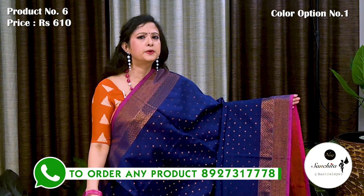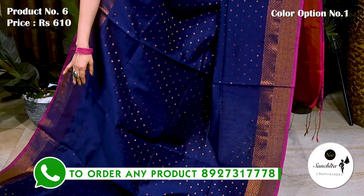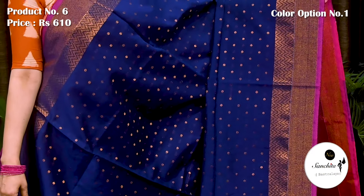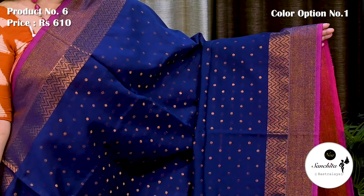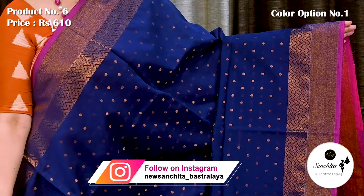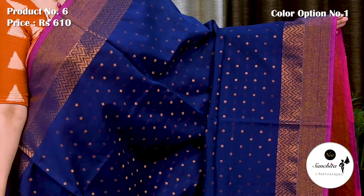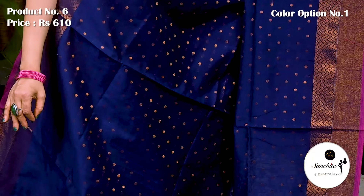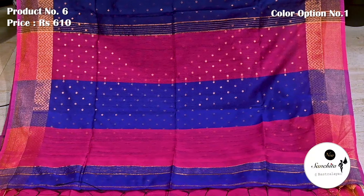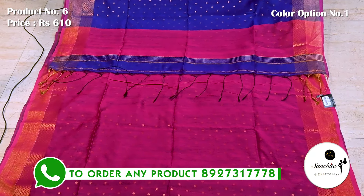Ending today's episode with a beautiful Bengal village cotton saree in navy blue and pink with copper combination. Saree No. 6 priced at 610. Contrast copper woven border decorated with zigzag pattern. At the end of the border there is a contrast sleek line in pink color adding the beauty of the saree. Entire body of the saree finished with copper buttas. Pallu is finished with alternate broad panel design in blue and pink. This saree has a contrast blouse space in pink color.